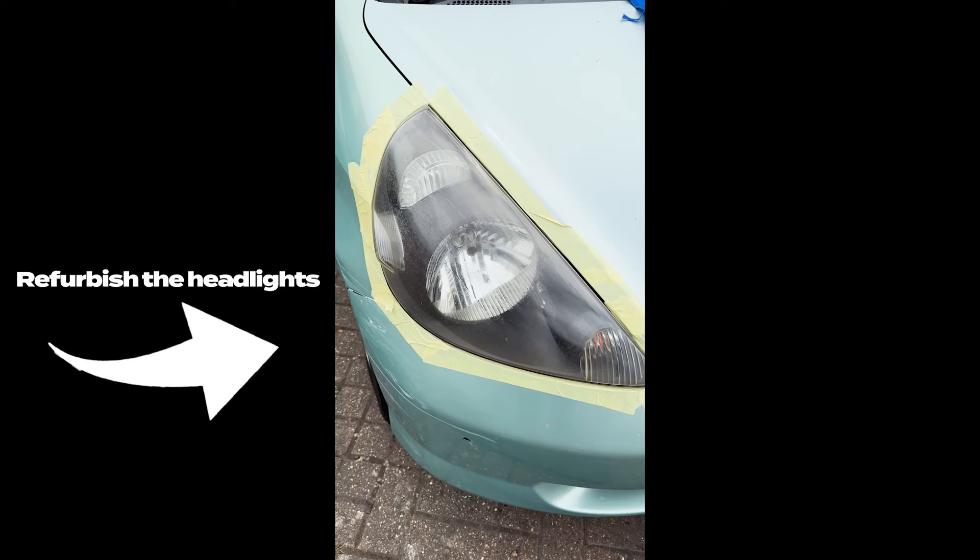Several days later, the part had turned up, so we tried fixing it. And although I have zero footage at all, it worked. Now that the most important part is done, we can refurbish the headlights.